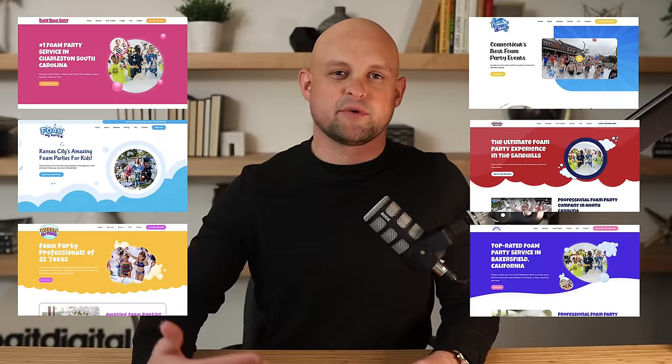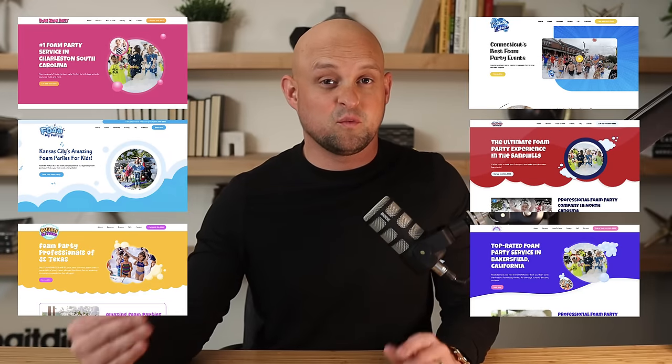If you stick around until the end of this video, I'm going to show you a bunch of different examples of real client websites that have been built with templates using this productized system. So let's get into it.